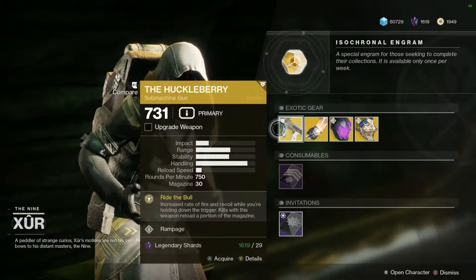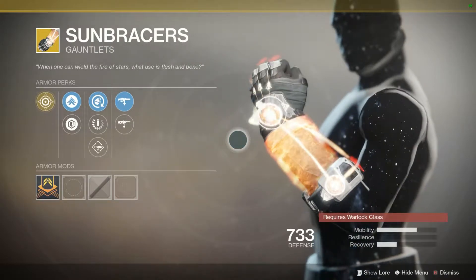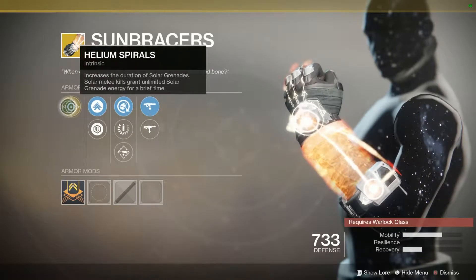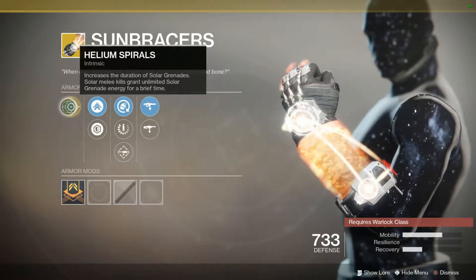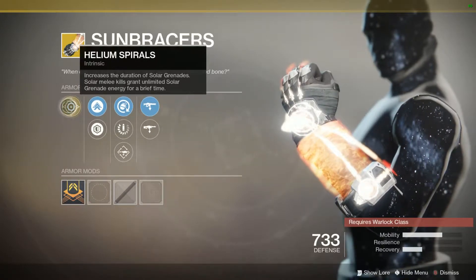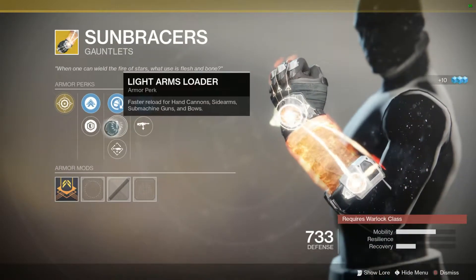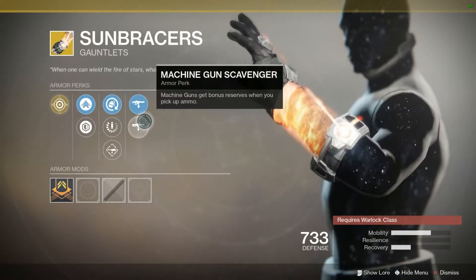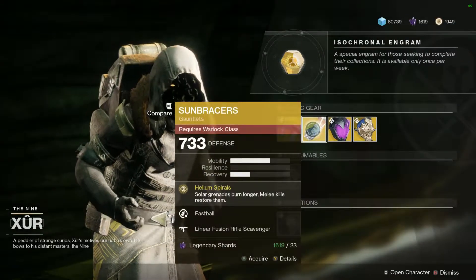Moving on to my warlock friends, we have the Sun Bracers. This is a returning Destiny 1 exotic. The intrinsic perk increases the duration of solar grenades, and solar melee kills recharge your solar grenade energy for a brief time. You get about three to four grenades in that window, and if you spec it out you can get a bit more. For random rolls we have fastball, light arms loader, enhanced rocket launcher loader, linear fusion rifle scavenger, and machine gun scavenger. Not the greatest rolls, but not too bad either. If you don't have these for your warlock, be sure to pick them up this week.